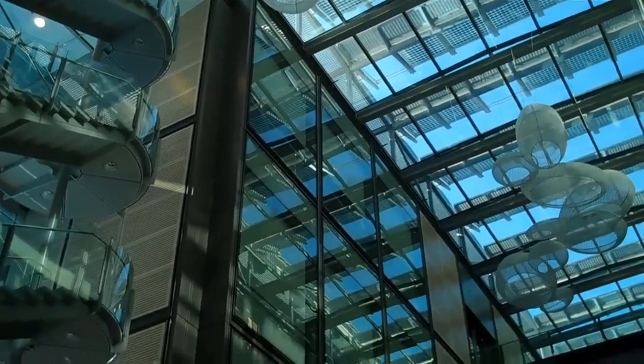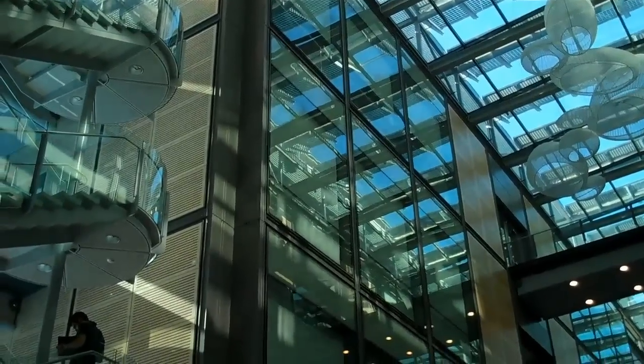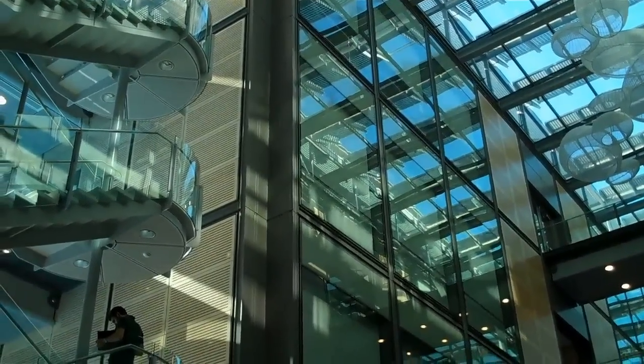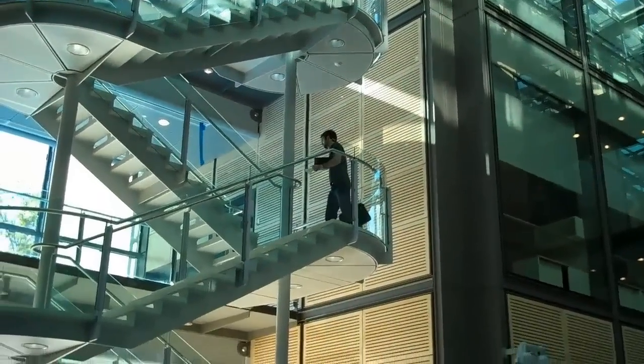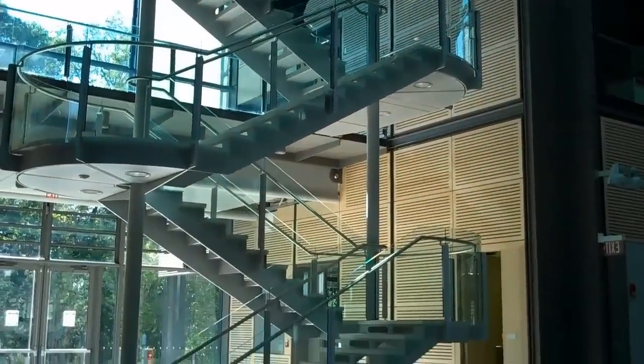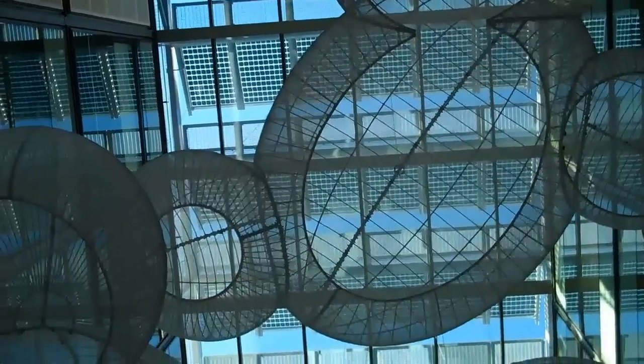This is a four-story atrium. The top three floors have glass walls, and there is a glass ceiling. We are directly underneath a cluster of orbs.